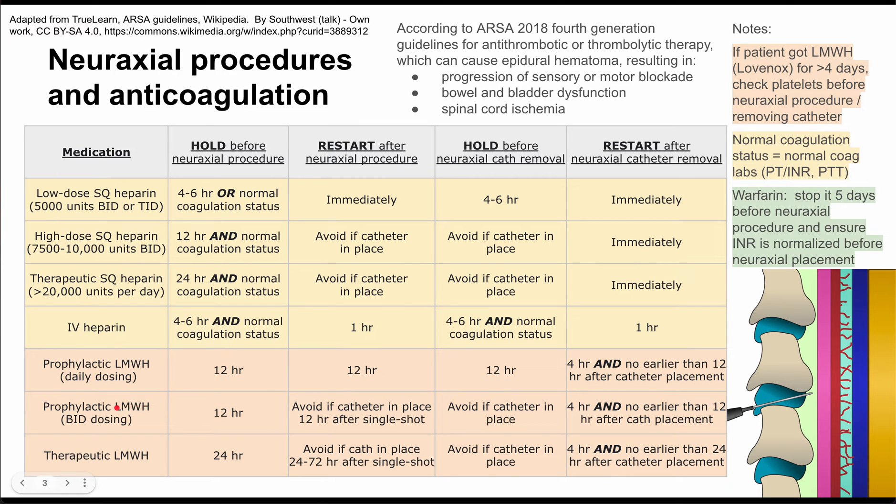For prophylactic Lovenox with BID dosing, avoid restarting if the catheter was in place within 12 hours after a single shot, and avoid using Lovenox if the catheter is still in place before removal. For therapeutic Lovenox, hold 24 hours before the procedure. Avoid therapeutic Lovenox if the catheter is in place for 24 to 72 hours after a single shot. When restarting therapeutic Lovenox, wait at least four hours and no earlier than 24 hours after catheter placement if the catheter was in for less than 24 hours.